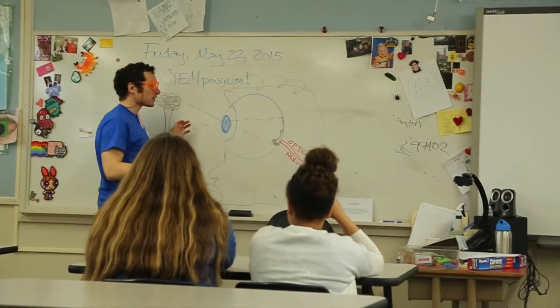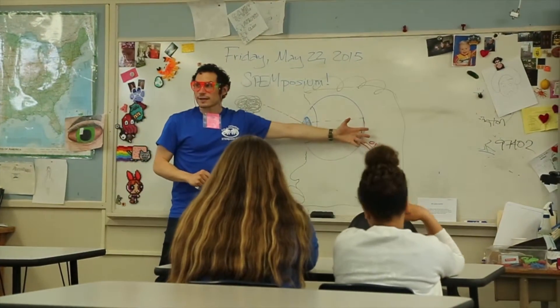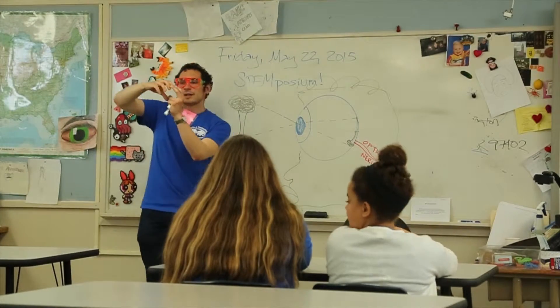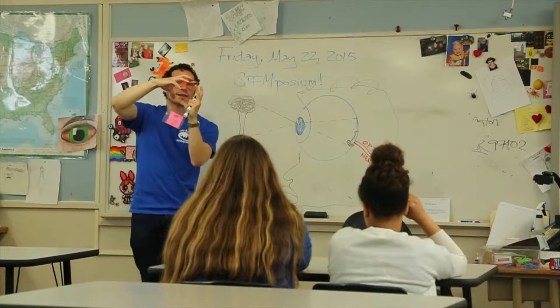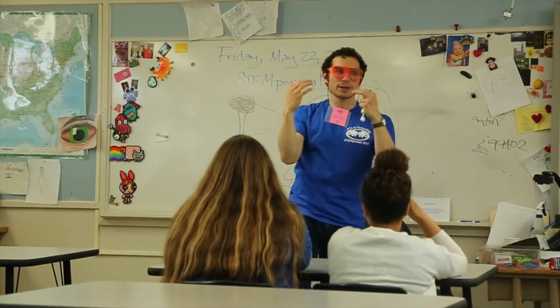What we're talking about today is just how the light goes in and what happens here to get into the retina, because we're going to make cameras. When it gets darker, your eyes can expand to let in as much light as possible. But then in the sunlight, it's going to get really small because there's too much light coming in.